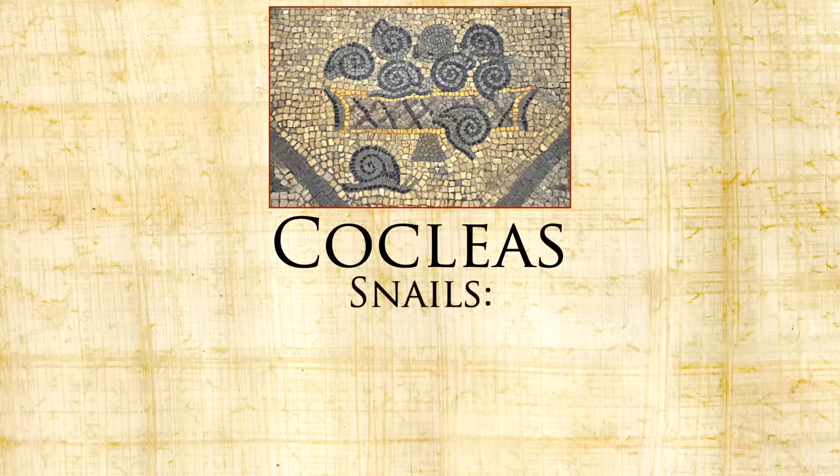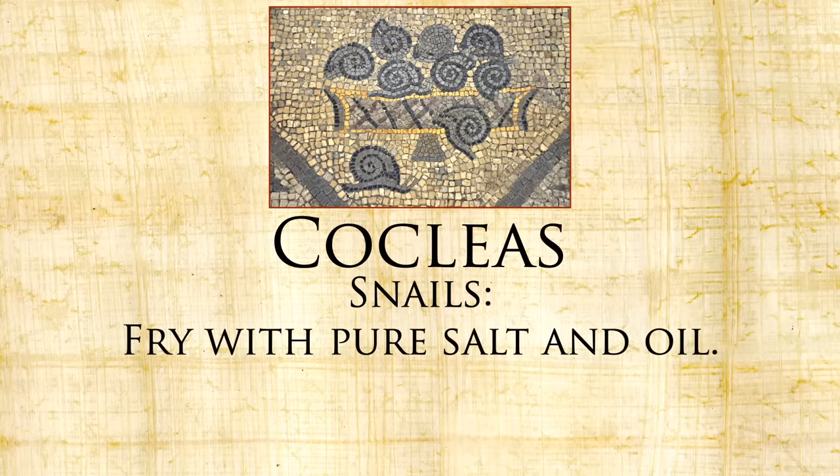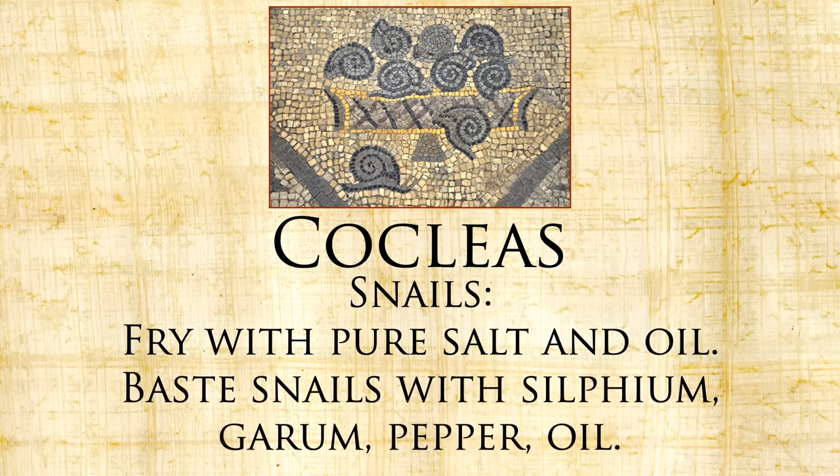Cocleos — snails. Fry with pure salt and oil, baste snails with silphium, garum, pepper, oil. Nice and simple.